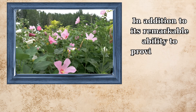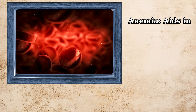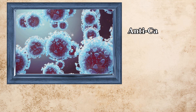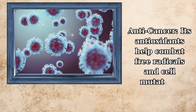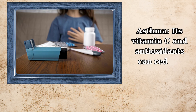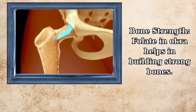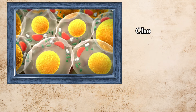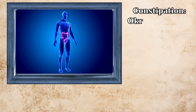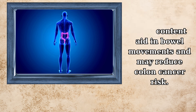In addition to its remarkable ability to provide folate, okra also offers many other benefits. For anemia, it aids in the production of red blood cells. Its antioxidants help combat free radicals and cell mutation, giving it anti-cancer properties. Its vitamin C and antioxidants can reduce asthmatic attacks. Folate in okra helps in building strong bones. Soluble fiber in okra can lower serum cholesterol. Okra's fiber and slimy content aid in bowel movements and may reduce colon cancer risk.